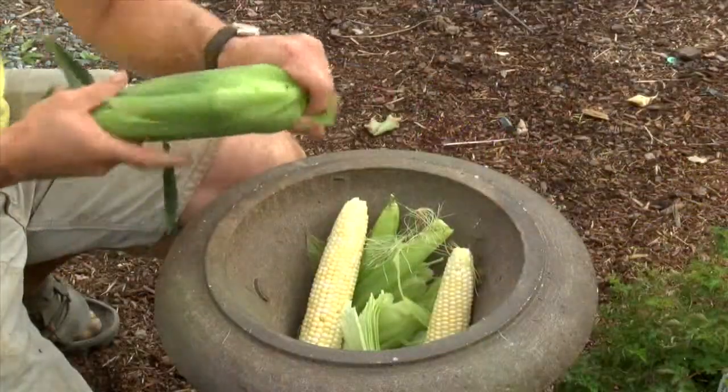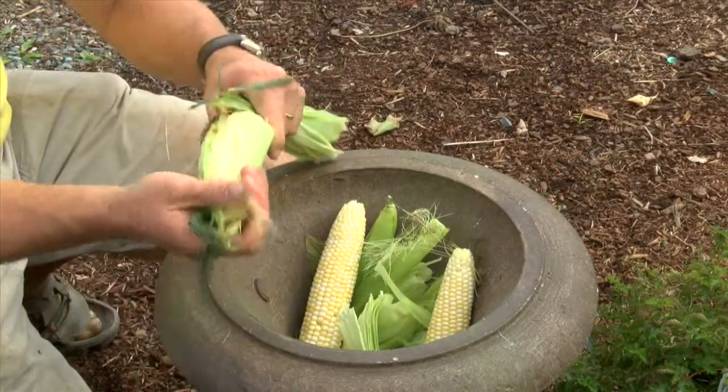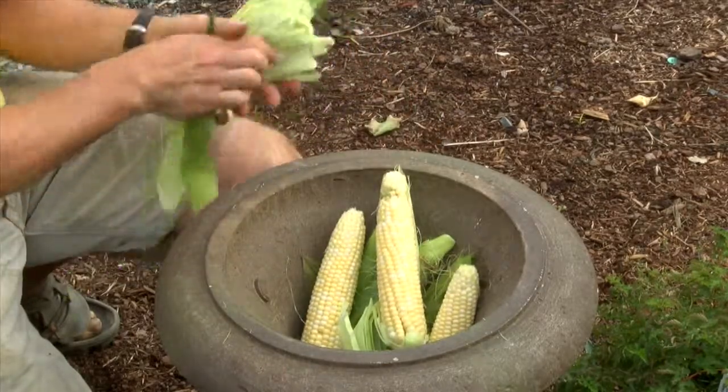So corn that's picked that day should be eaten that day — that's what we feel. It doesn't travel well, so unless you buy it from a farm, it's really much better. You don't know how long it's been on the truck and then how long it's been in the cooler. Keeping it in the refrigerator helps a little. Your corn is good.